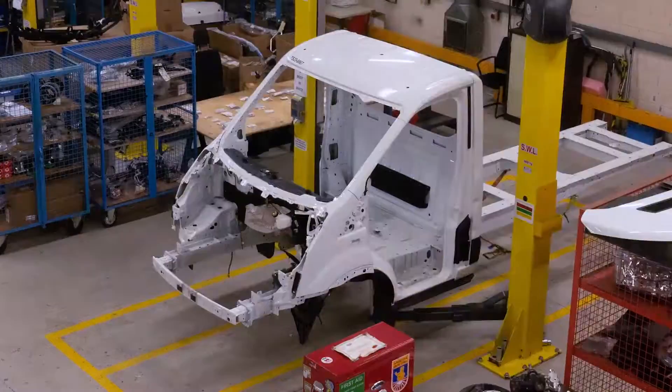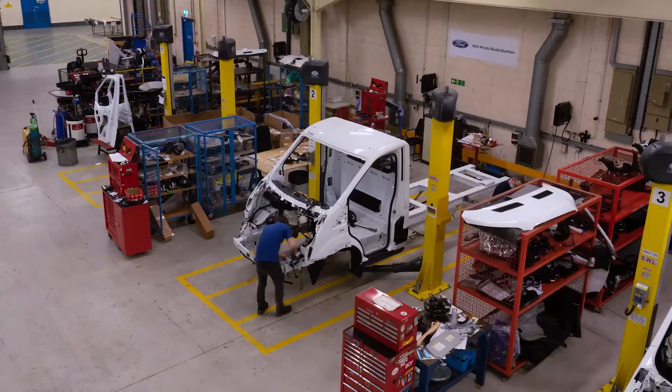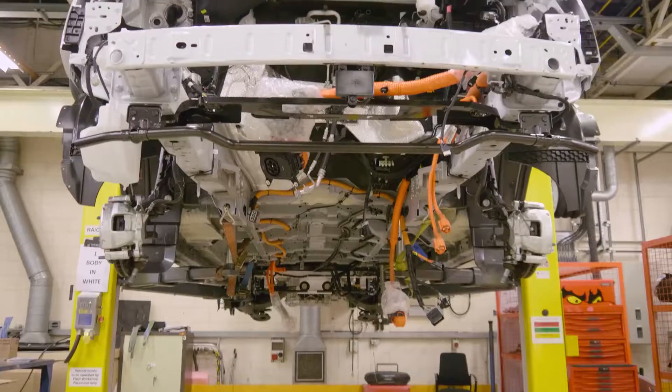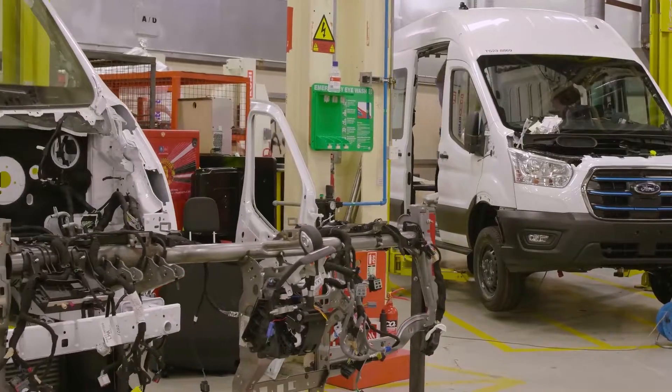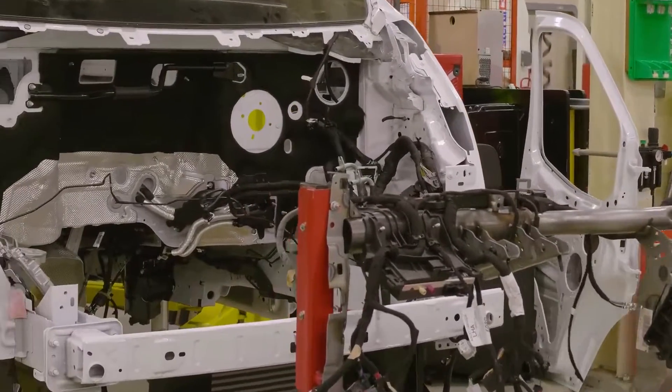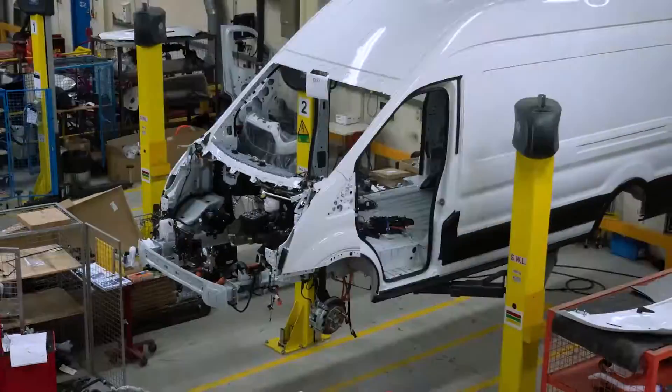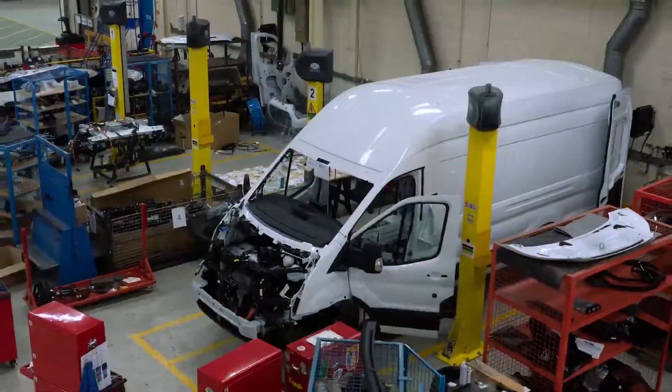Ford is building e-transit prototypes at its commercial vehicle centre of excellence in Dunton, UK, to test the new model in real-world conditions. The all-electric vehicles will be working on customer fleets in different industries across Europe and the US before full production begins.